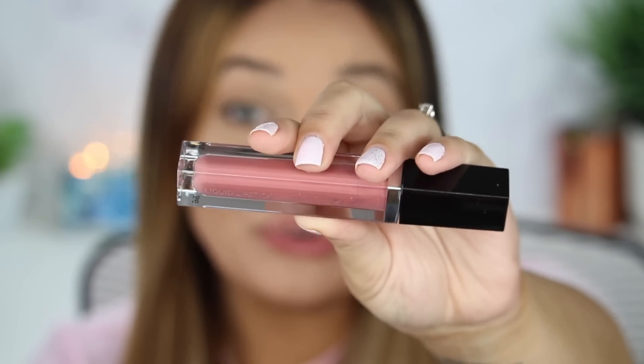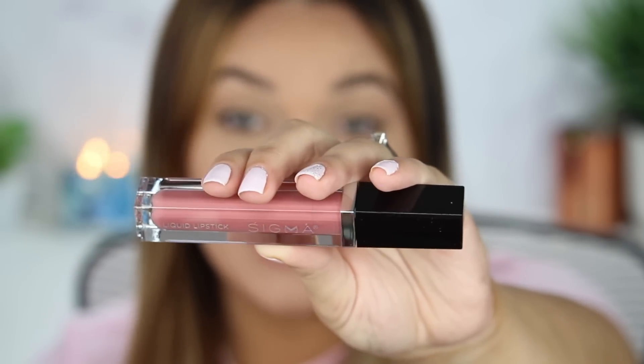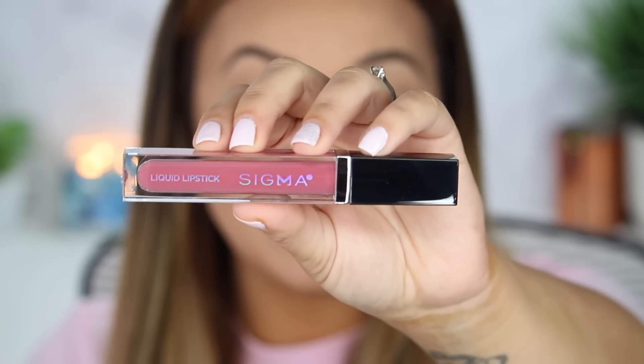The next shade we're live swatching is called New Mod. If you've watched one of my Sigma videos before, this happens to be my favorite Sigma liquid lipstick — honestly one of my favorite liquid lipstick colors from any brand. It is such a 'your lips but better' color, but it just punches them up. It makes them look so plump, juicy, and beautiful. It's not too obnoxious, not too overpowering. You can just wear it with some mascara and a little foundation and you look beautifully put together. It's a really user-friendly mauve-y pink — like a dusty rose. This is New Mod, one of my favorites.